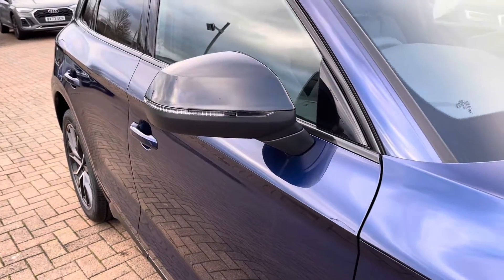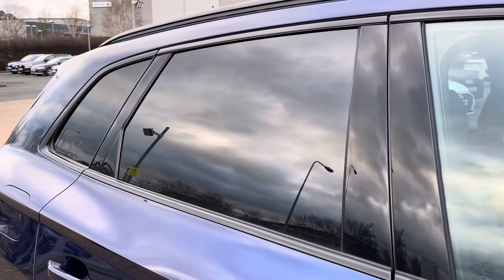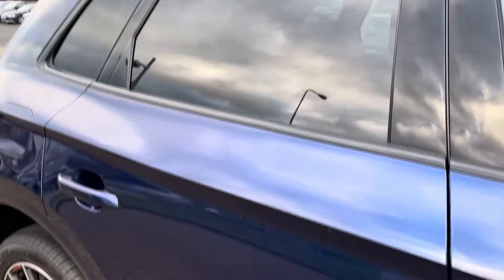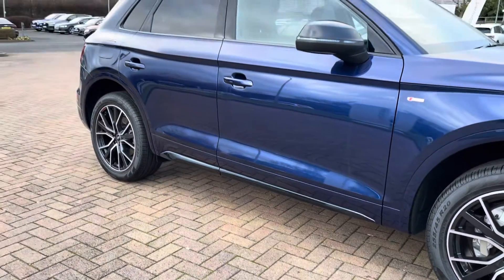As this is the Black Edition it comes with black wing mirrors, black roof rails, and darkened rear glass to give rear occupants a little privacy from drivers at the side. It also comes with those gloss black side skirts which really add to the look of the vehicle and look brilliant against that metallic paintwork.